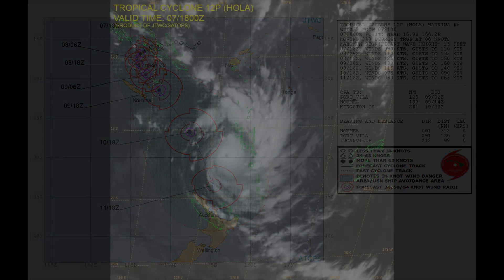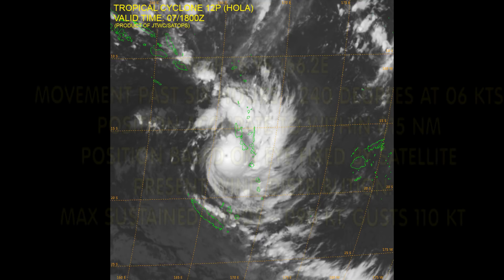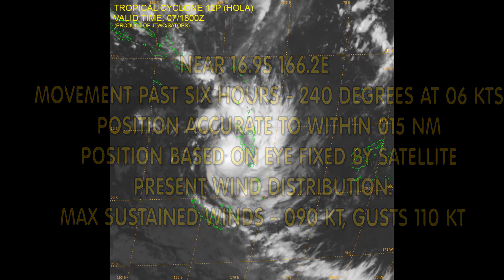This has been their position for a couple of days now. It is located near 16.9 degrees south, 166.2 degrees east. Movement over the last 6 hours: 240 degrees at 6 knots, based on the eye fixed by satellite.